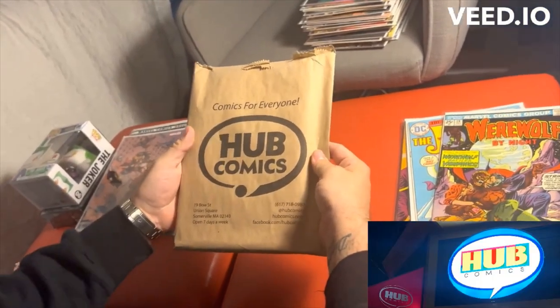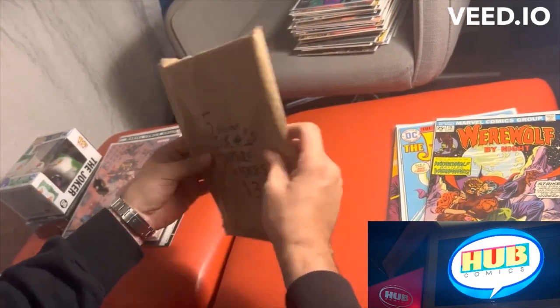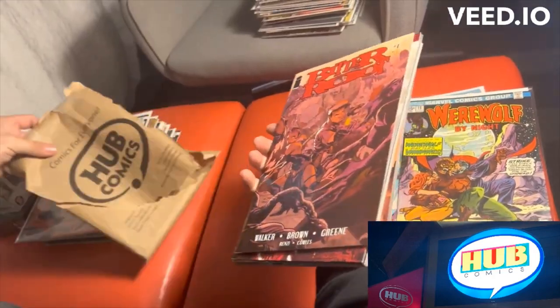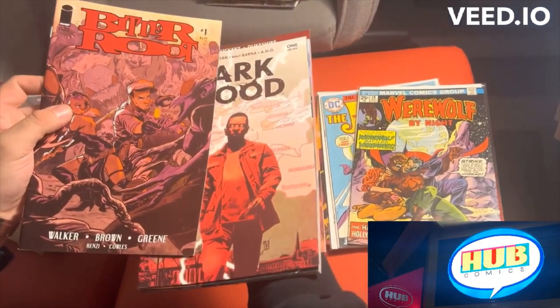We stopped by Hub Comics over in Somerville. And this was a cool five-recent-issue number one for mature readers. I paid $3 for this, and we're going to open this up right now. So Bitterroot number one — this is a really dope story actually. I stopped collecting this, but I got to collect this again.